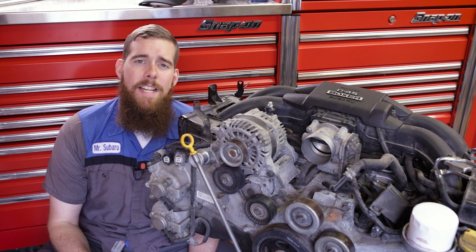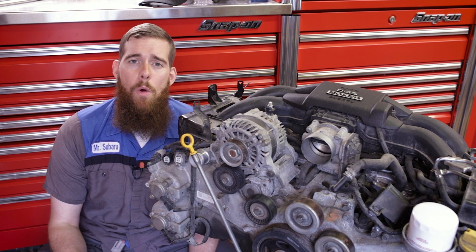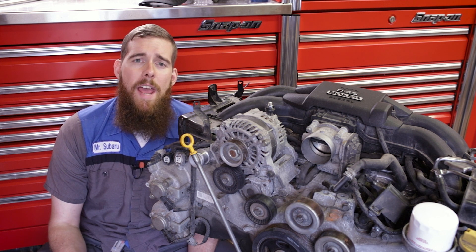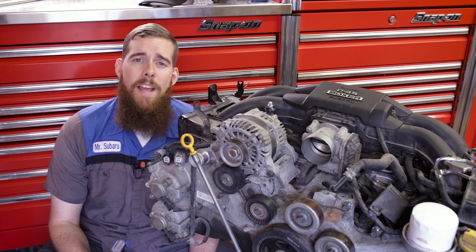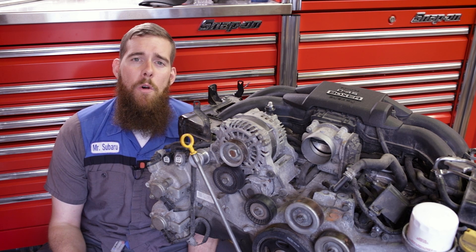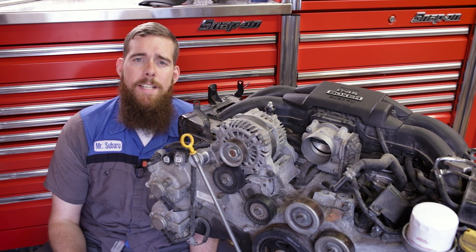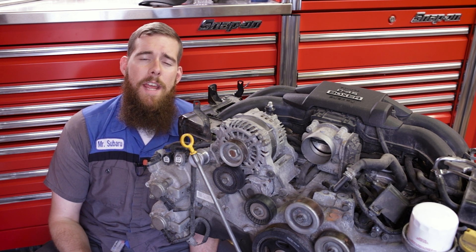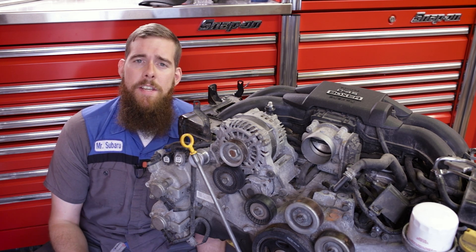With removing this pressurized gas, you also pick up atomized oil particles. These oil particles go through the system and collect in certain areas of the intake track. Most of you with turbocharged Subarus have probably noticed oil buildup in your intercooler, intake manifold, and throttle body. Naturally aspirated Subaru owners may also see this in their airbox, intake manifold, and throttle body. That atomized engine oil mist is pulled into the engine, it condenses and collects. One place it likes to gather is inside the intake manifold runners and on the intake valves themselves. Over time, this oil mist turns into hard carbon deposits on the intake valves.